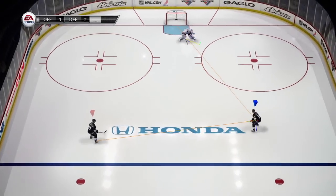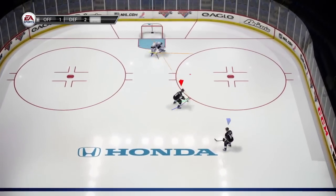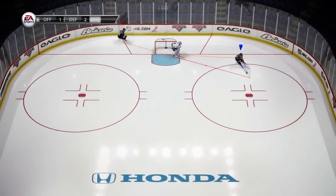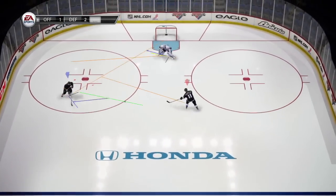New for NHL 13, goalies are smarter and more aware of their surroundings on the ice. They keep track of players both on and off the puck. Here, we see the goalie track the primary and secondary threats at all times, allowing him to react quicker to either a pass or a shot.